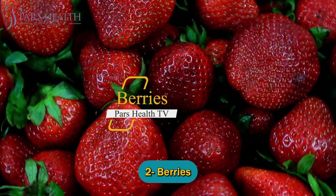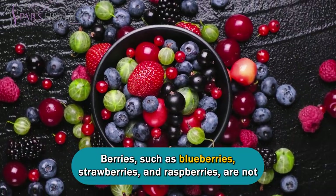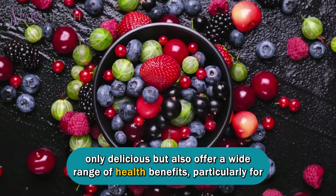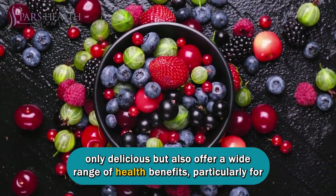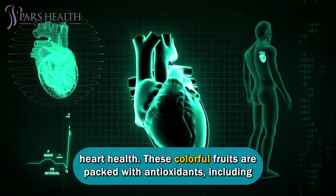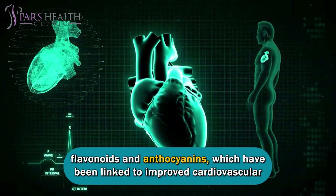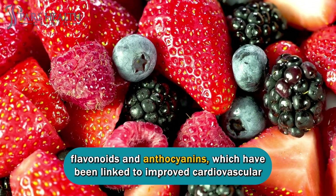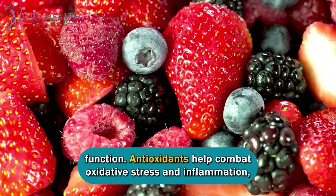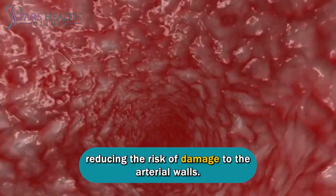Number two: berries. Berries, such as blueberries, strawberries, and raspberries, are not only delicious but also offer a wide range of health benefits, particularly for heart health. These colorful fruits are packed with antioxidants, including flavonoids and anthocyanins, which have been linked to improved cardiovascular function. Antioxidants help combat oxidative stress and inflammation, reducing the risk of damage to the arterial walls.